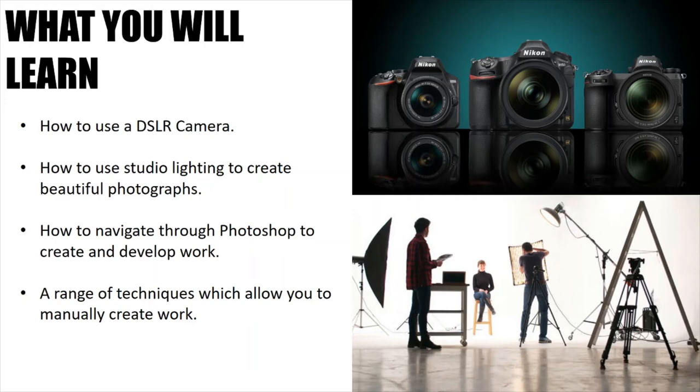You will learn how to use a DSLR camera — those are the ones that professionals use — to capture and create stunning images that you will then be able to develop within your project. You will also learn how to use studio lighting. Photography means drawing with light and the studio is the best way to control every element of this. At Hodgehill College we have access to 3 studios professionally kitted out with a range of lighting adapters and modifiers, allowing you to create visually stunning images for your portfolio.